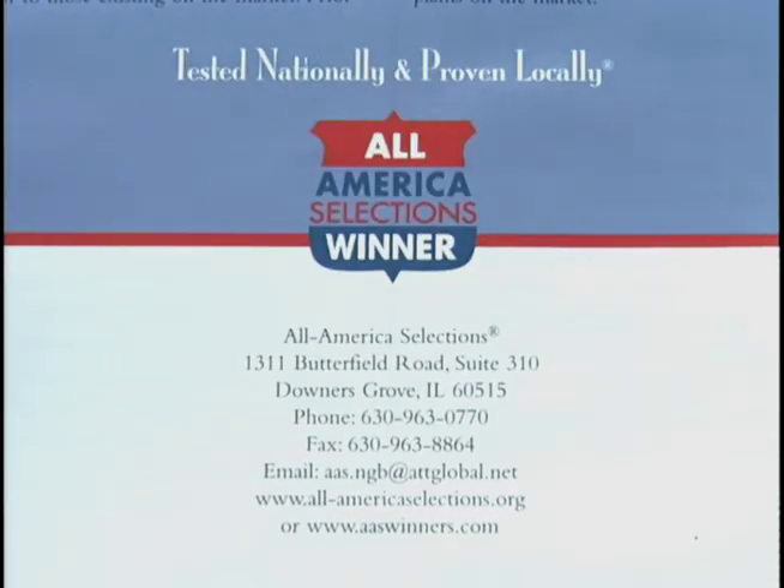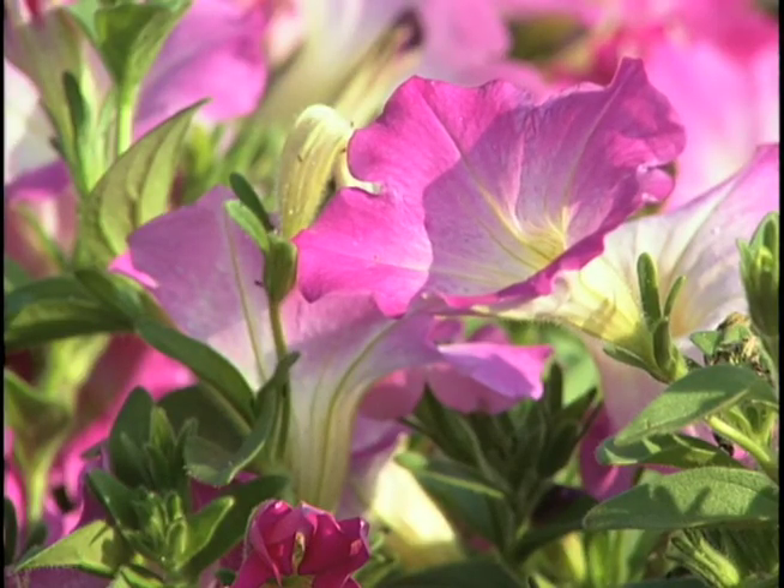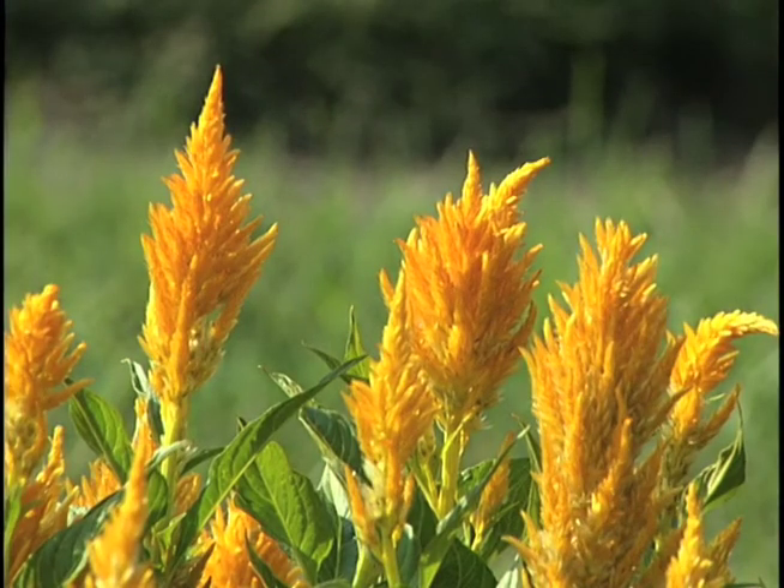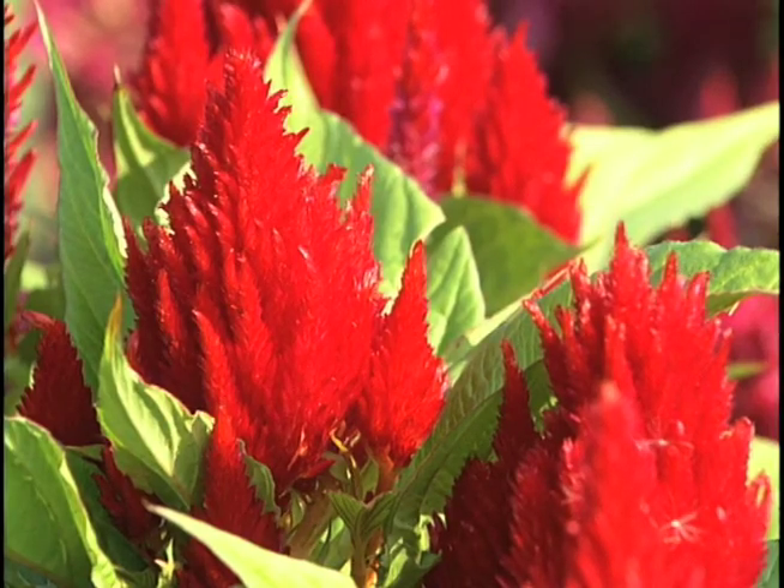We are currently at the NDSU Horticulture Demonstration Gardens, which is an official All-America Selections display garden. We have not only the All-America Selections winners on display, but hundreds of other annual flowers for people to look at. Whenever you see that All-America Selections symbol by a flower or vegetable in a catalog, it typically means it's grown well in test sites all across the United States. As you look through your seed catalogs this winter, look for that red, white, and blue All-America Selection symbol for a quality flower or vegetable.